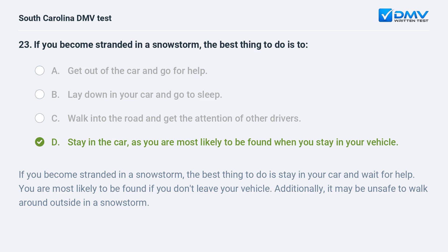If you become stranded in a snowstorm, the best thing to do is stay in your car and wait for help. You are most likely to be found if you don't leave your vehicle. Additionally, it may be unsafe to walk around outside in a snowstorm.